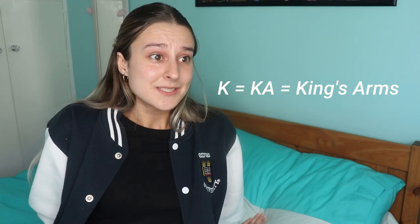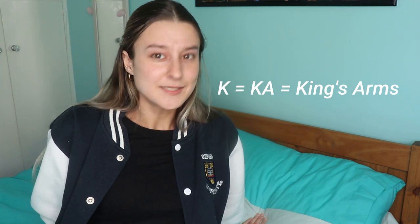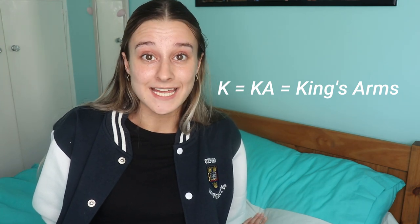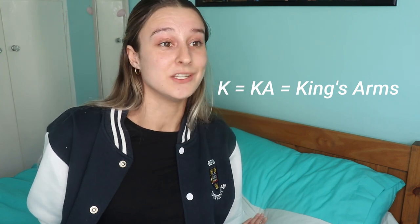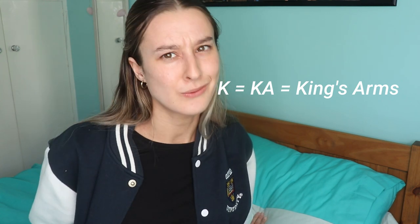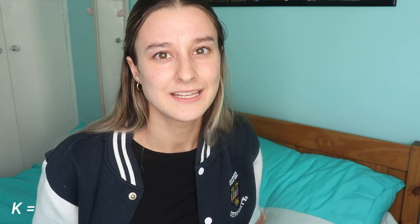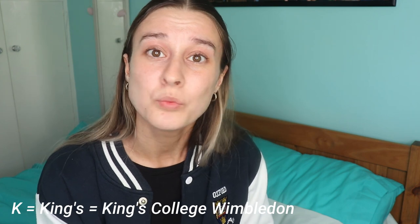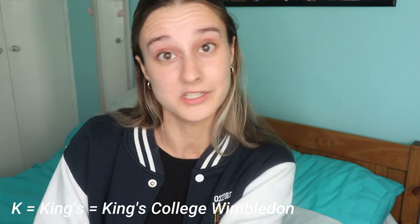K is for KA. I didn't know what this was until third year — it's a pub; it stands for King's Arms. A lot of people abbreviate it to KA, so if that's what you hear, it's the King's Arms pub right next to the Bodleian Library. It's quite expensive and usually very busy. K could also stand for King's, as it is very unlikely you won't meet someone who went to King's College Wimbledon.